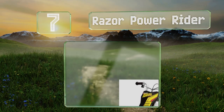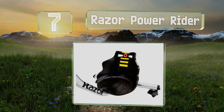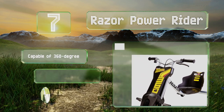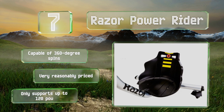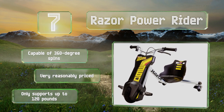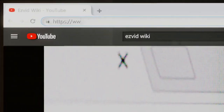Coming in at number seven on our list, if your kiddies are thrill seekers and like to be outdoors a lot, the Razor Power Rider could be the right piece of equipment for them. With its dual inclined rear casters, they'll be able to show off their skills to friends as they slide and drift on any safe area. It's capable of 360-degree spins and is very reasonably priced, but it only supports up to 120 pounds.